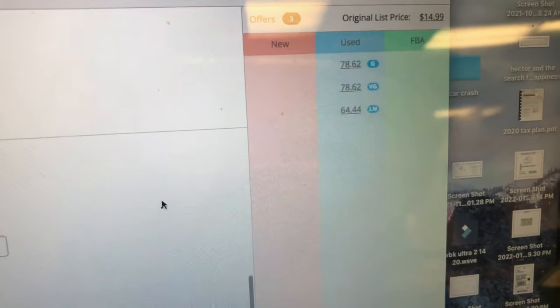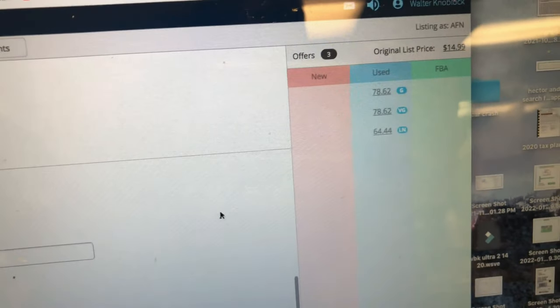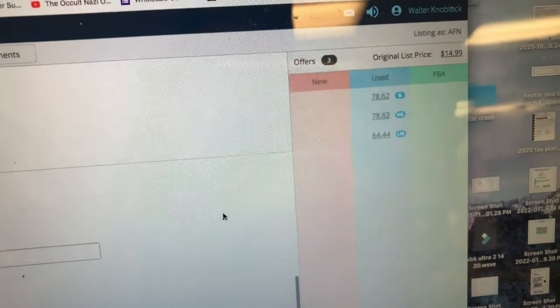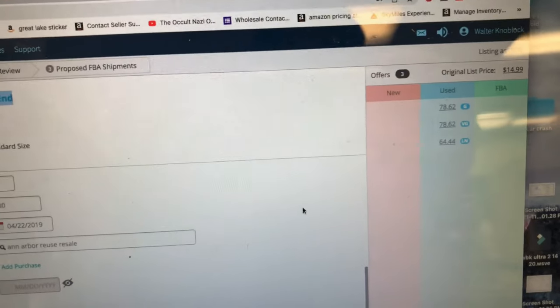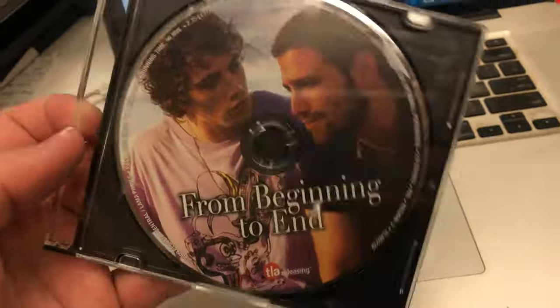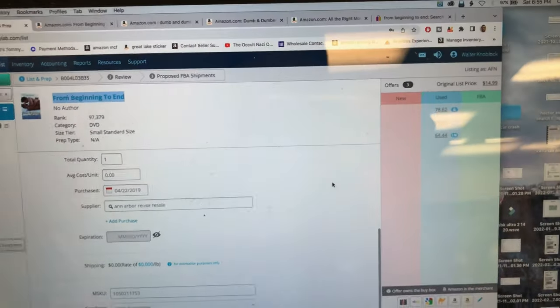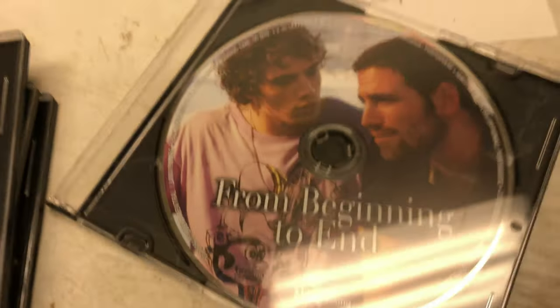I'm going to price it at $100. It's a rare import movie. I think it's like a gay movie and it's gay pride month, so that probably has something to do with it. I spent $20 total. I'll put in $99, add the batch — it'll give me a little sticker, I'll put it on the case and send it off to Amazon on Monday.